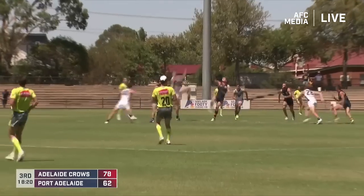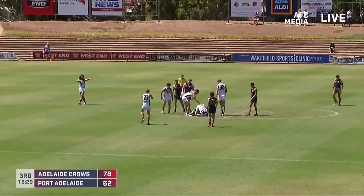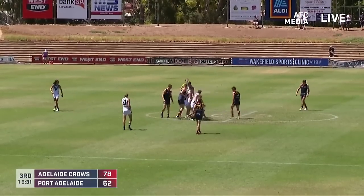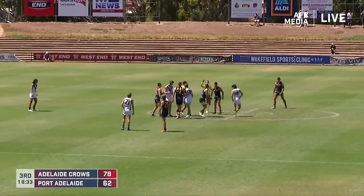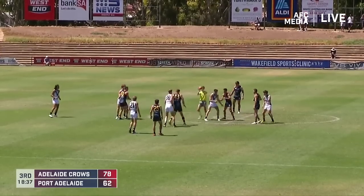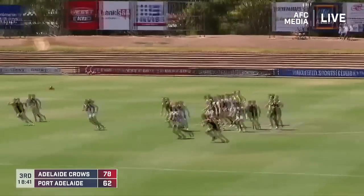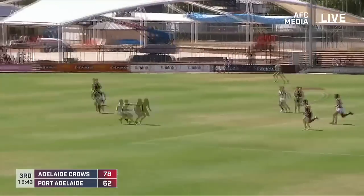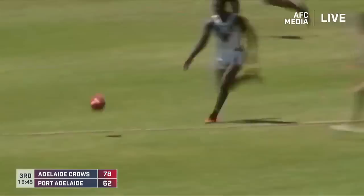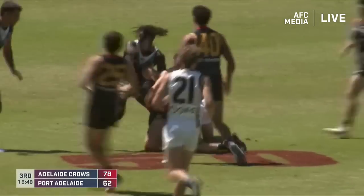So three goals in a row to Port — just keeps this game interesting. 16 points the margin. We know there's not anything riding at the end of this match, but they're competitive out there and both sides will want to win. Oh, no doubt — that's just the nature of competitive sports people. You just want to win at every opportunity you get. The scoring end you'd think would be to the left of screen, but lots of goals obviously being kicked to the right of screen.